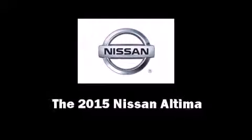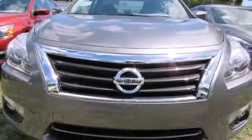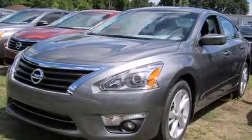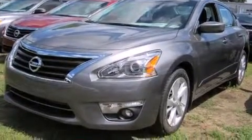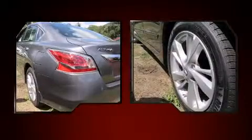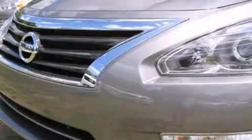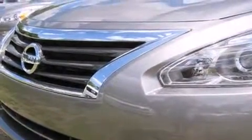Climb inside the 2015 Nissan Altima. This four-door, five-passenger sedan provides a satisfying ride for all passengers. Under the hood you'll find a four-cylinder engine with more than 170 horsepower, and for added security, dynamic stability control supplements the drivetrain.